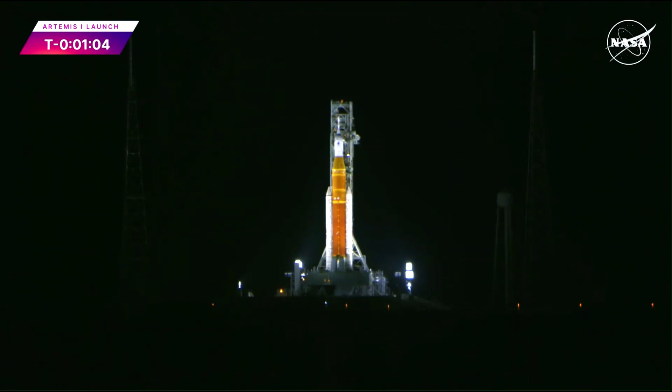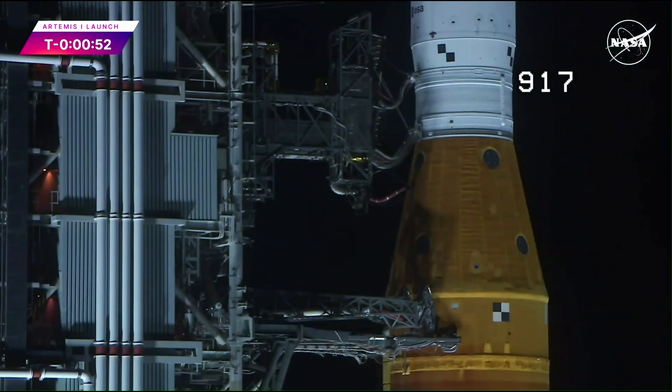A note now: shortly after liftoff, one minute, we should hand control to Houston to take control of the rocket. And my colleague Leah Cheshach will take over commentary. T-minus 50 seconds and counting. Coming up at T-minus 33 seconds, the GLS will hand off control to the ALS — the autonomous launch sequencer on board the rocket — which can take over command and control of the rocket.